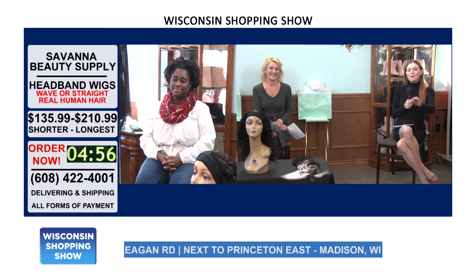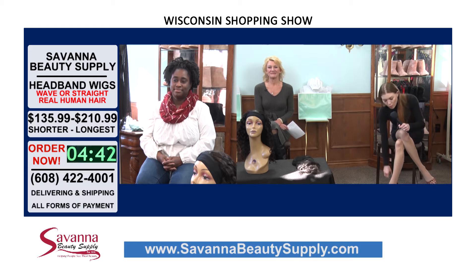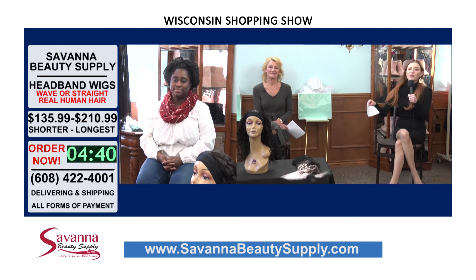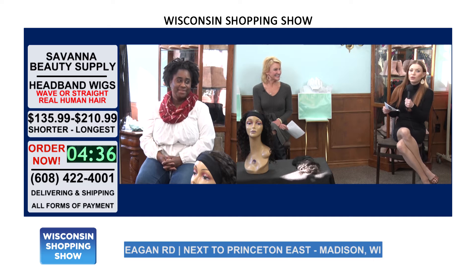As we continue to navigate the rest of the coronavirus pandemic, we're supporting local businesses. It's a new year, and maybe that means a new wig. A lot of us have been spending more time at home, less time out and about, and maybe it's time to try a wig. We're going to learn a little bit more about Savannah Beauty Supply. They have some fantastic wigs — in fact, some new ones. We've got Stephanie Saar, owner, joining us today.